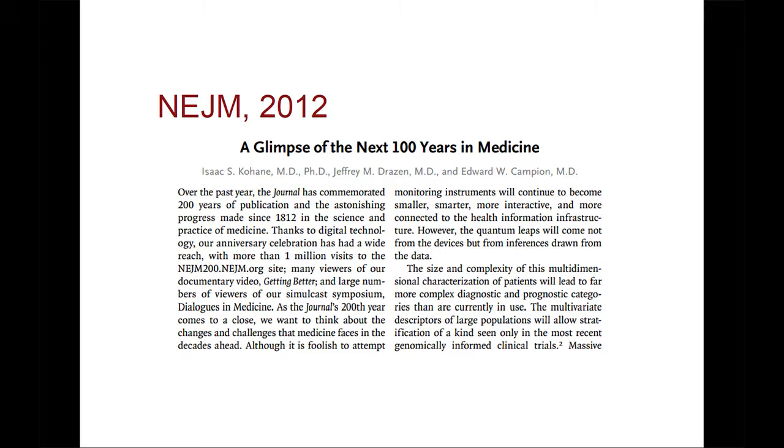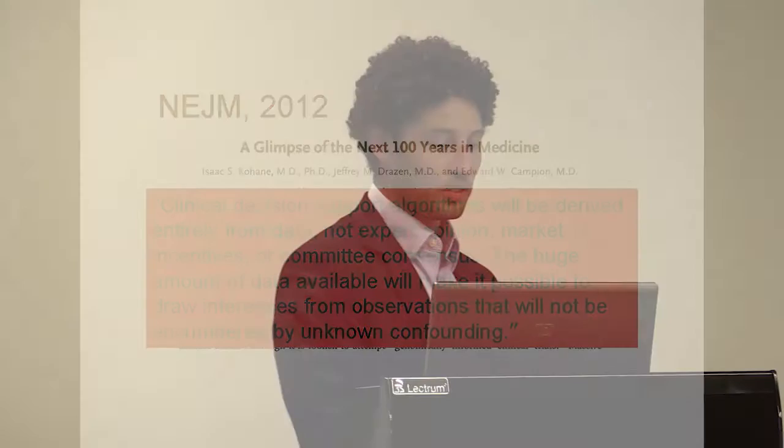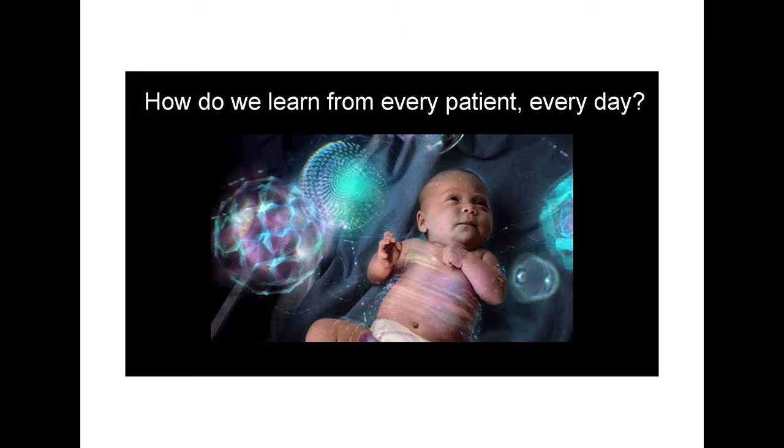This was a perspective written by Zach Kahani and other colleagues at Harvard a couple of years ago, talking about a glimpse of the next hundred years in medicine. I like this closing quote on big data and learning healthcare systems: 'Clinical decision support algorithms will be derived entirely from data, not expert opinion, market incentives, or committee consensus.' The bilirubin tool was committee consensus. 'The huge amount of data available will make it possible to draw inferences from observations that will not be encumbered by unknown confounding.' You have to have enough data to get rid of some of the biases. What I hope to do throughout my career is get to the point where we're learning from every baby generating data in the neonatal ward every day. Thank you.